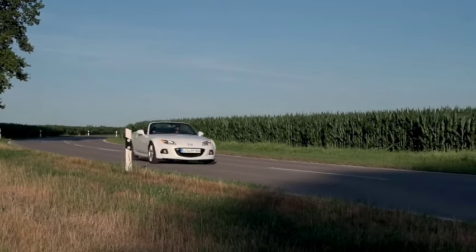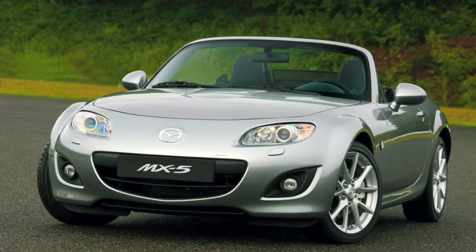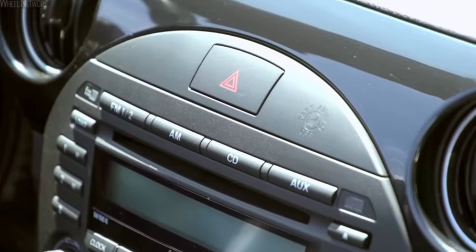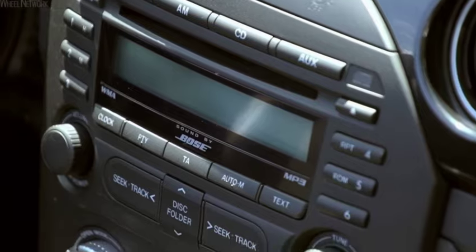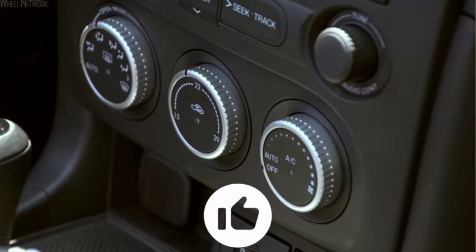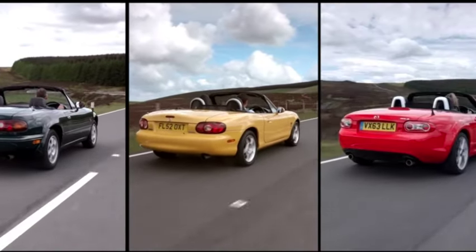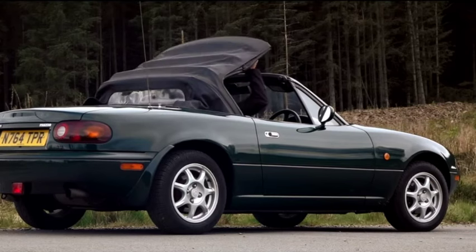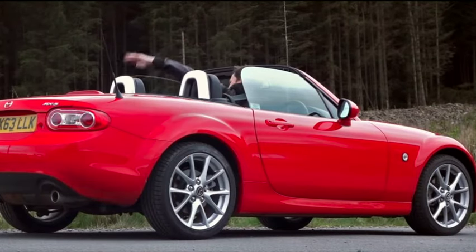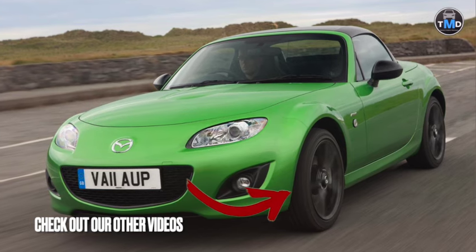For our pick we would choose the 2 litre 6-speed manual facelift model, and in the UK we'd go for the Sport Tech trim for the heated leather and larger wheels. Having personally sold this generation of MX-5 when it was brand new over a decade ago, the NC generation not only increased performance over the previous generation but added interior space, making it comfortable for taller and larger drivers. No doubt any MX-5 will be a joy to own, but the NC generation will always hold special appeal. Mazda, a quirky manufacturer out of Japan, has kept the spirit of driving alive for the average driver — today and for tomorrow.